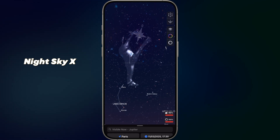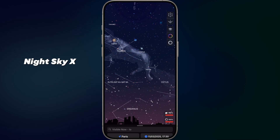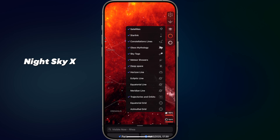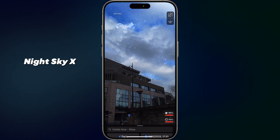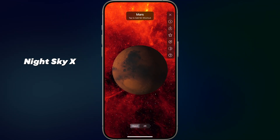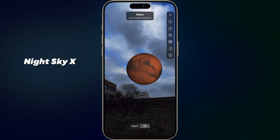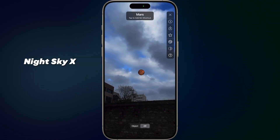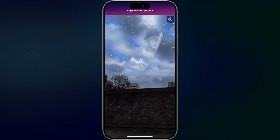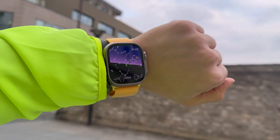App number ten: Night Sky 10. Explore the universe from your backyard. Night Sky 10 is an advanced astronomy app that brings the wonders of the cosmos to your device. Using augmented reality, point your phone at the sky to identify stars, planets, constellations and satellites in real time. The app provides detailed information, celestial events calendars and even guided tours of the night sky. It's a perfect app for everyone who is interested in astronomy. Night Sky 10 turns every evening into a cosmic adventure. This app is also available on the Apple Watch.